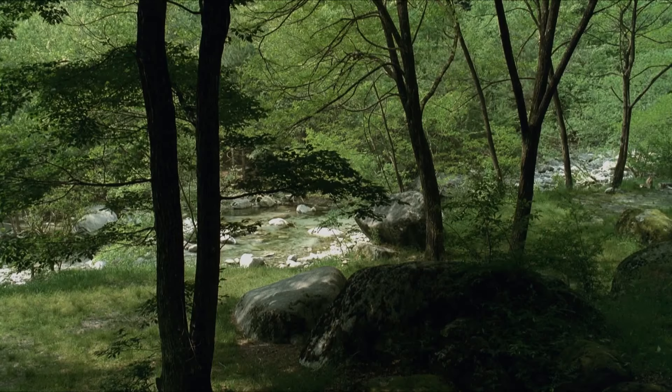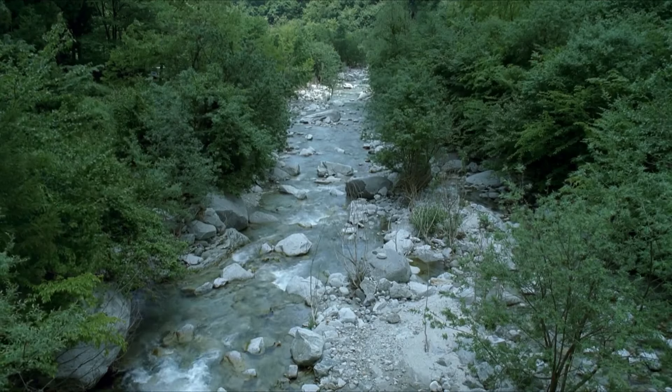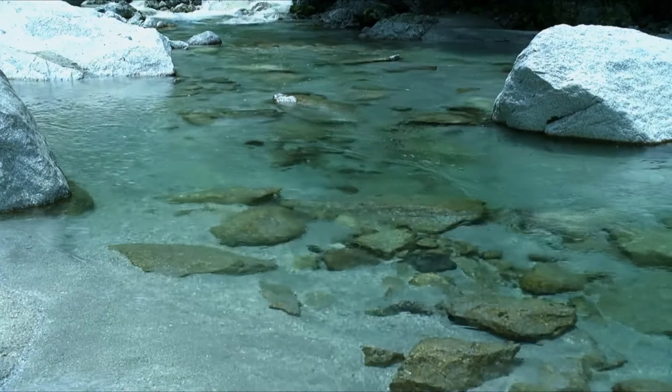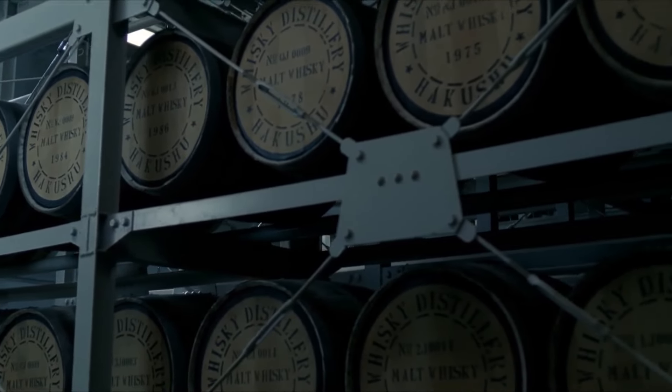Located at an altitude of 708 meters, it brings much more than just its forest location to the Suntory portfolio. It uses wooden washbacks, a variety of still shapes, and an aging warehouse that is not climate controlled.